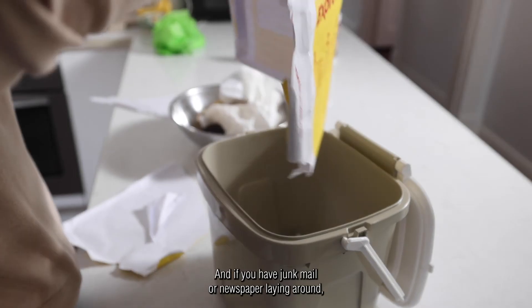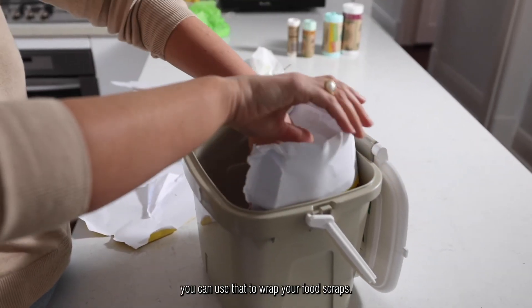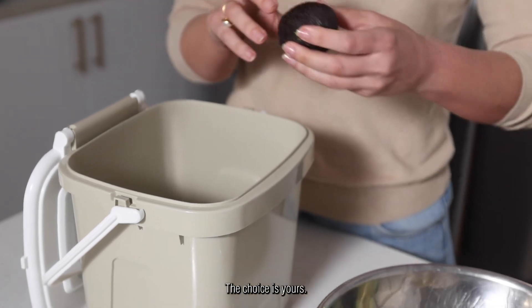And if you have junk mail or newspaper laying around, you can use that to wrap your food scraps. Soiled paper can be put directly into FOGO and that can be composted with other organic waste. The choice is yours.